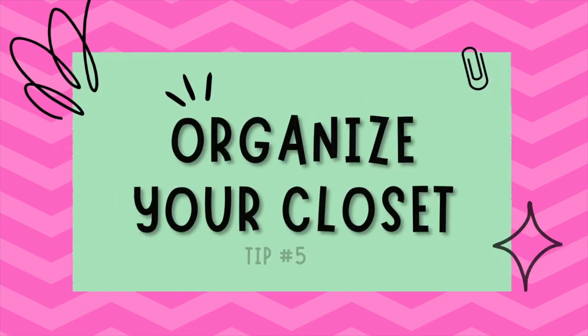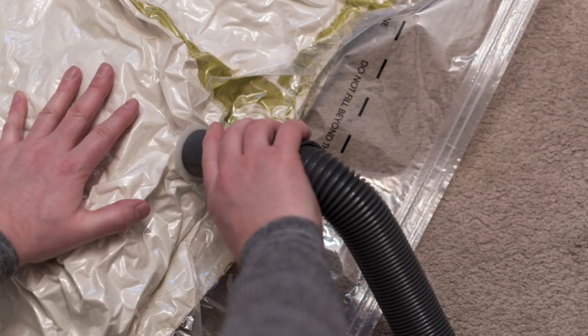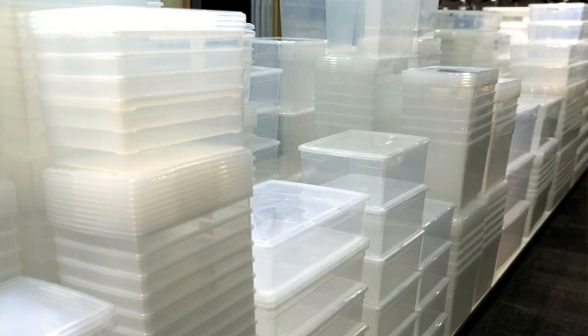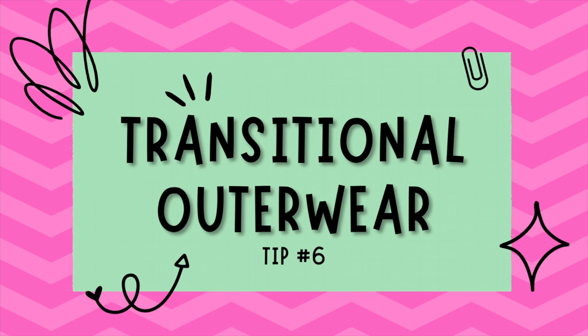Tip number five is organize your closet. As you transition your wardrobe, take time to organize your closet. Store out-of-season clothing in vacuum-sealed bags, under-the-bed storage containers, or even in the basement or the garage. This will help you make room for in-season items. I like this tip because it not only helps you keep track of what you own but makes it easier to pull together outfits each day.